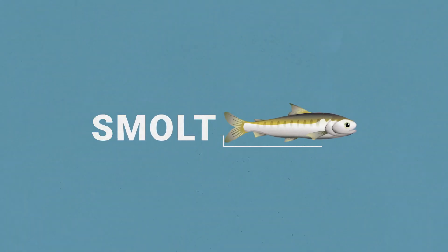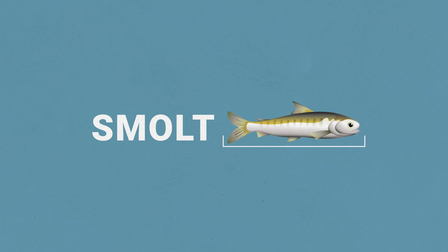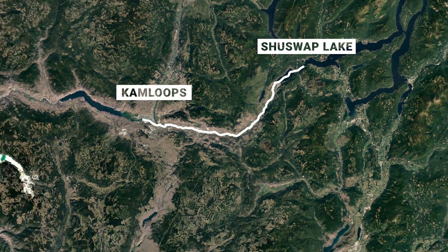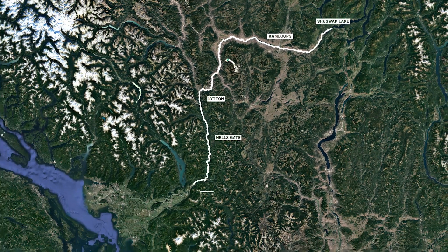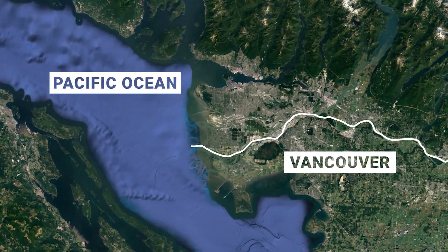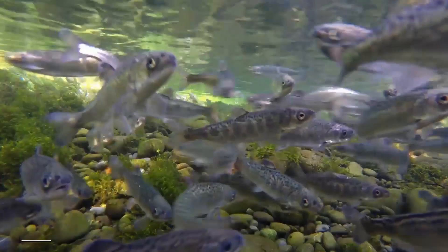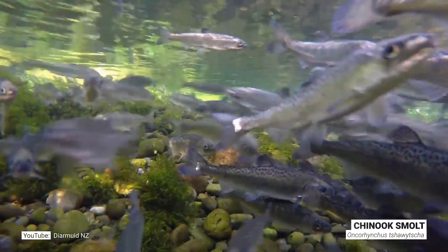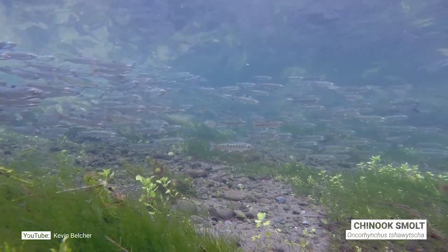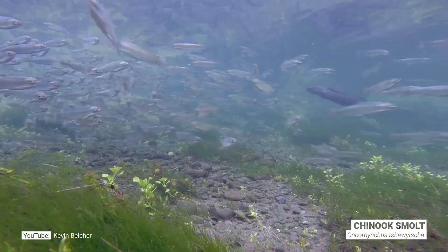After a year in Shuswap Lake, the fry transforms into a silvery smolt. Smolts are preparing for a long journey to the Pacific Ocean, which is 400 kilometers away. Their body and behavior has to change quite a bit to adapt to the ocean — it's kind of like a teenager, where their body gets bigger and their behavior leads them to group into schools of sockeye salmon for protection and safety.